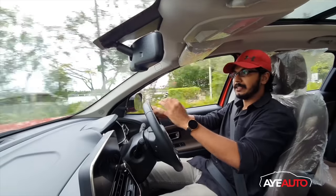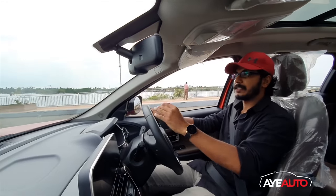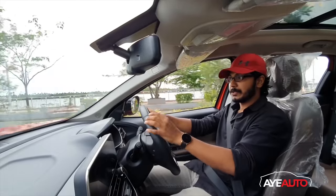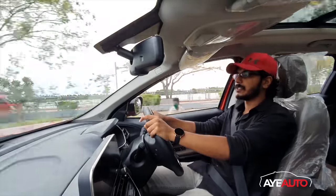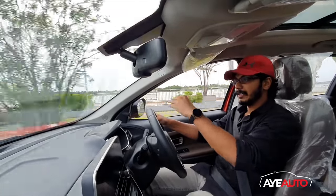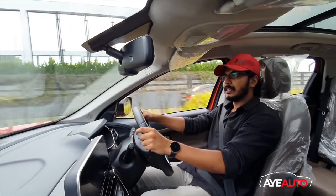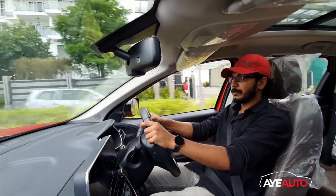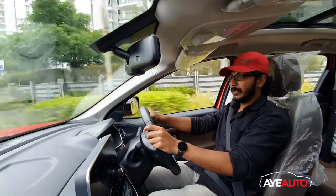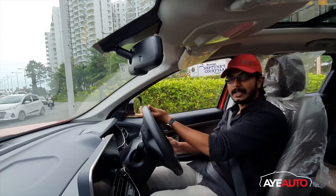The mileage figures for the BS6 update are: manual transmission at 16.45 km per litre and automatic transmission at 14.63 km per litre. These are decent figures. The standard warranty is 2 years or 1,00,000 km. There is also a 5-year extended warranty option available, which is highly recommended for long-term ownership.